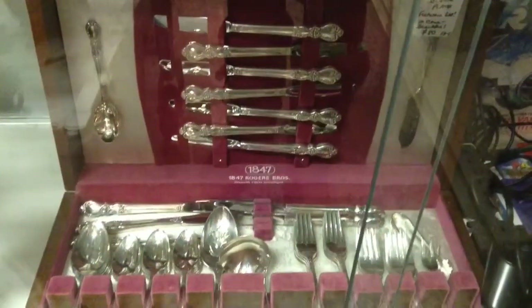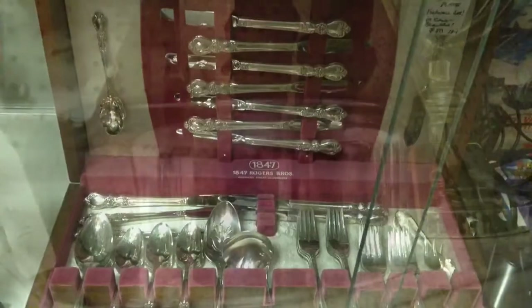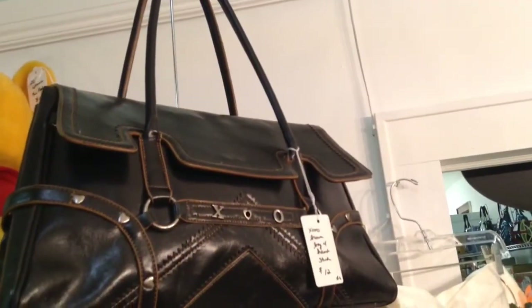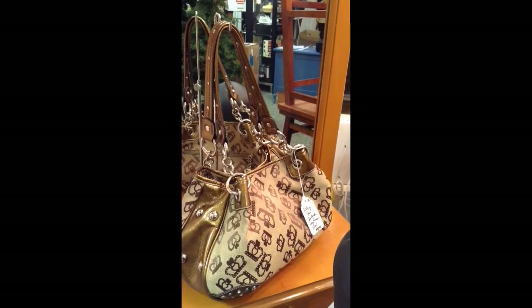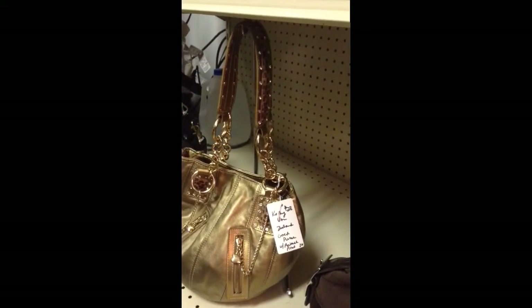A nice silver plate flatware set with the box. Here's the nice and shiny cake or pie dome. The extra large decorative pumpkin. XOXO brown bag with heart studs — nice large size. The Kathy Van Zeeland logo purse, and another gold Kathy Van Zeeland purse with the animal print.